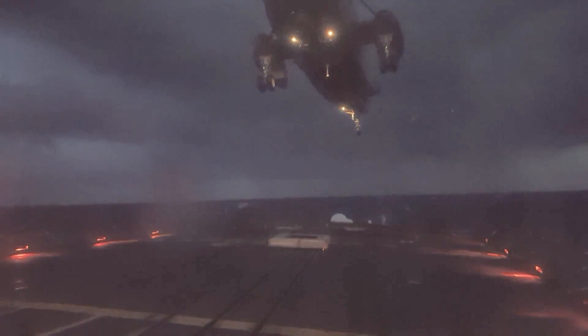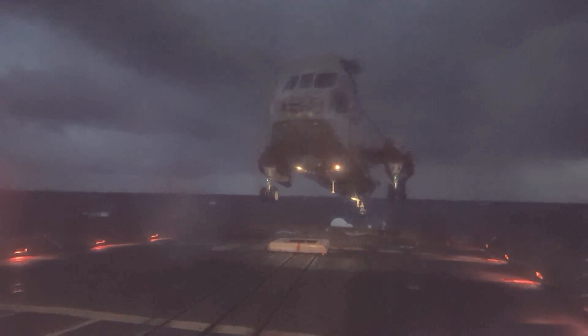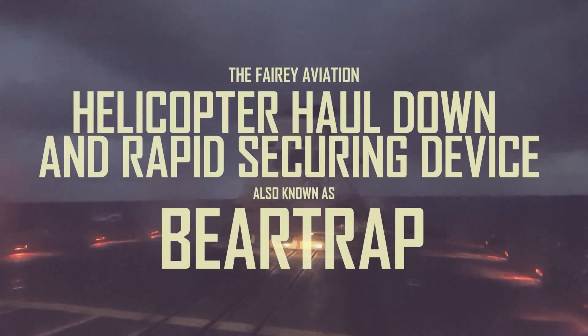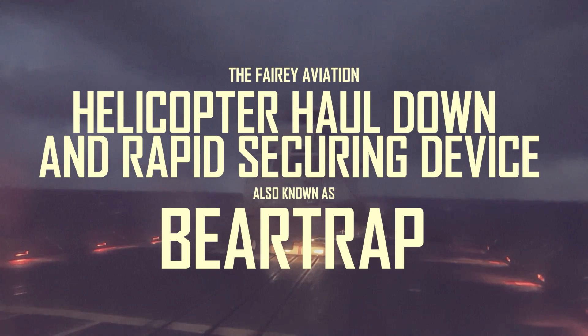To date, navies across the world use an ingenious system to land helicopters on the rolling deck of a ship at sea. It enabled a powerful helicopter-destroyer combination that has become the dominant form of at-sea anti-submarine warfare. It's the Helicopter Haul Down and Rapid Securing Device, or more commonly known as the Bear Trap.